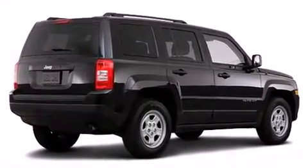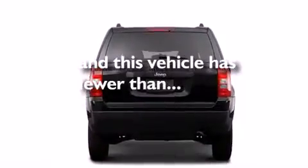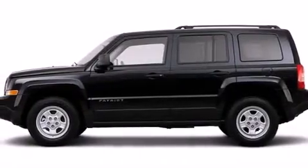Additional features include rear seat child-proof door locks, air conditioning, and this vehicle has fewer than 40,000 miles on the odometer. With an EPA estimated rating of 28 miles per gallon on the highway, this automobile helps leave money in your pocket where you want it.